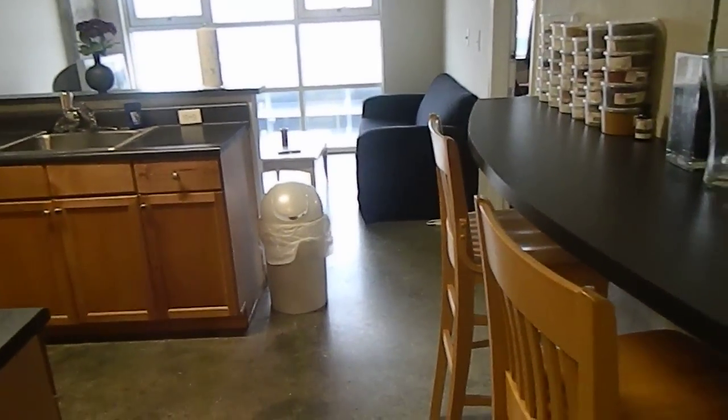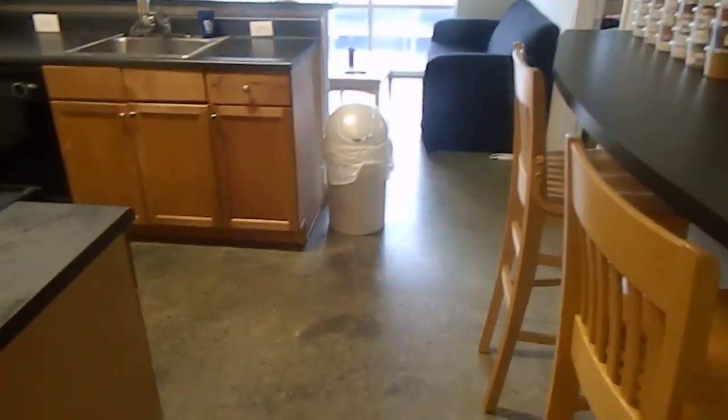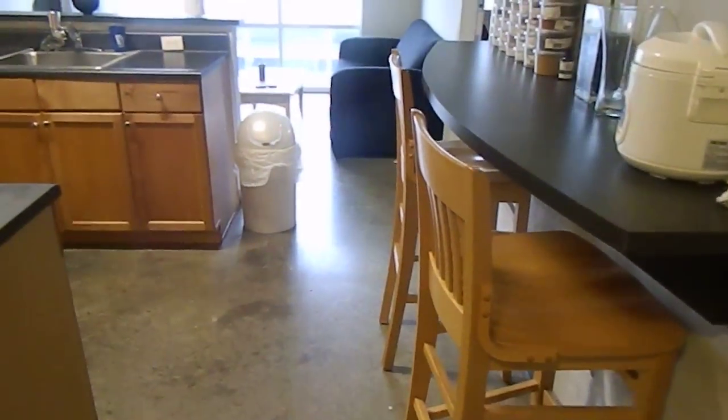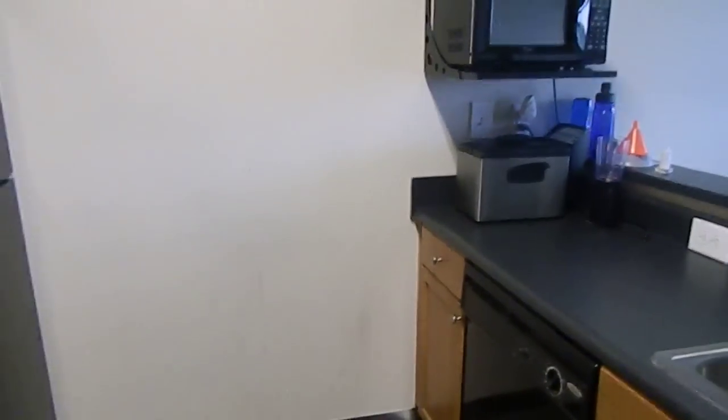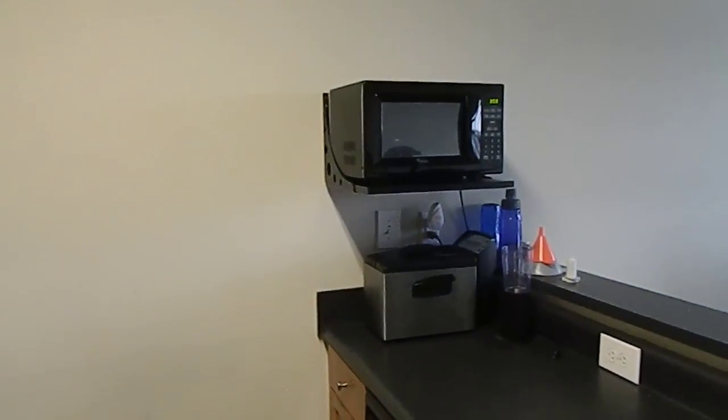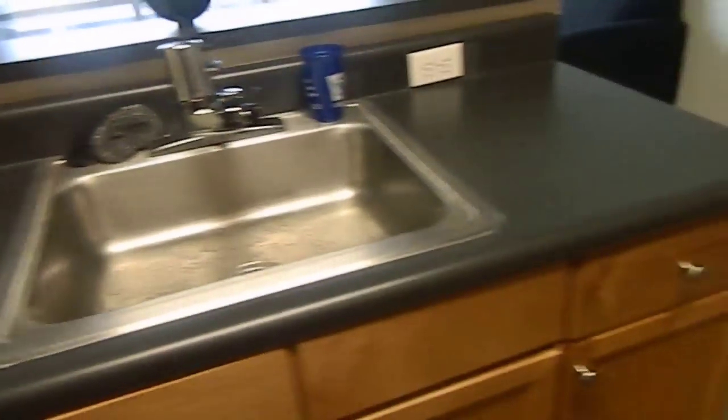Now we're into the kitchen — back out to the kitchen area. The bar stools are included in the kitchen, and it has black appliances: stove, refrigerator, dishwasher, and a microwave. The microwave is included as well, along with the appliances.